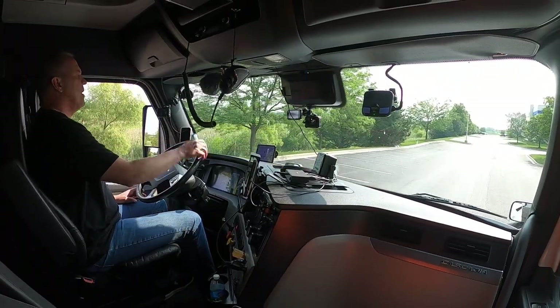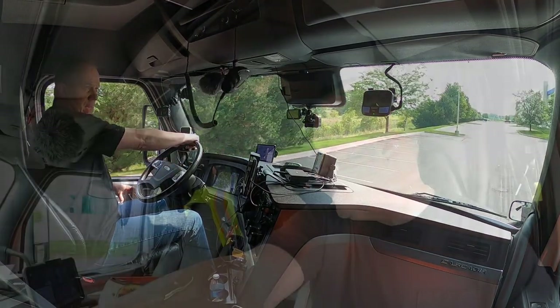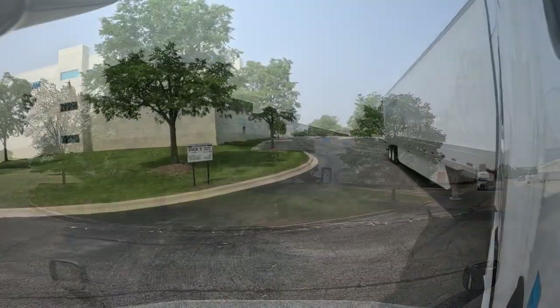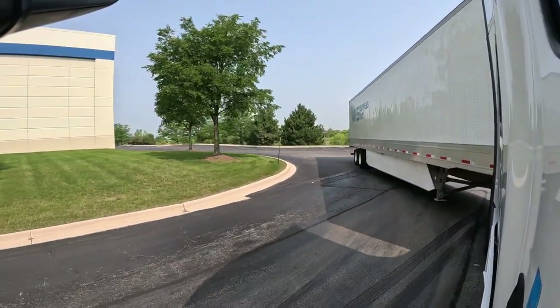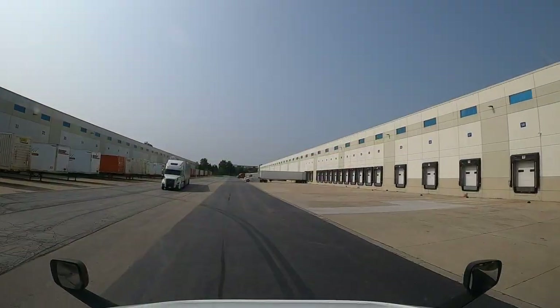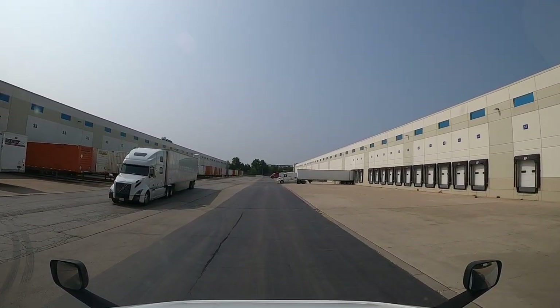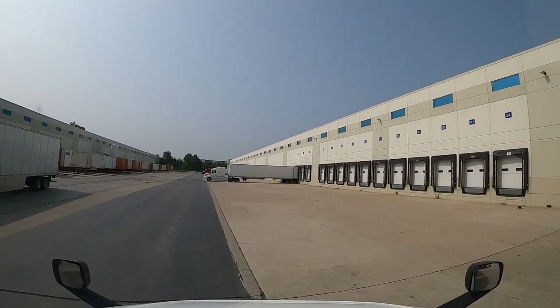Hey everybody, happy Monday! It's another week in trucking paradise and we are in lovely Bolingbrook, Illinois at a Performance Food Group. First job of the day was to grab a loaded trailer with 42,000 pounds of some kind of bags of something or other and do the final delivery to this Performance Food Group location in Bolingbrook. So here we are at door 49A — there it is — we're looking for our door.